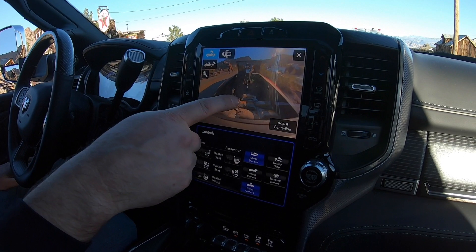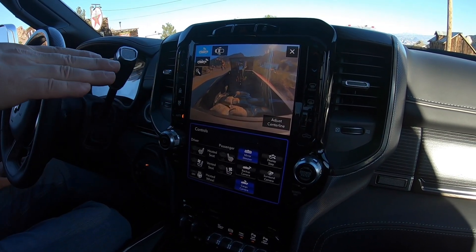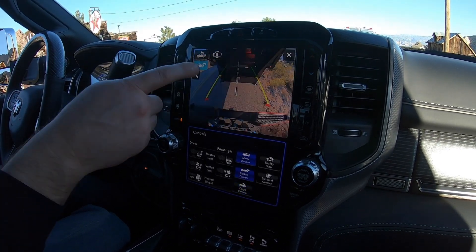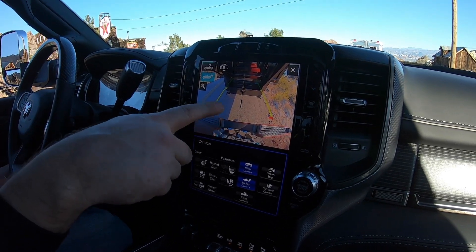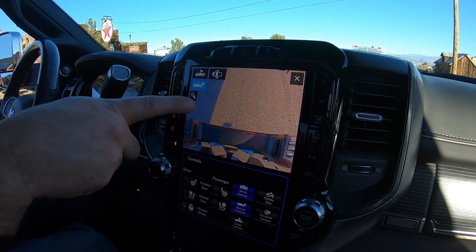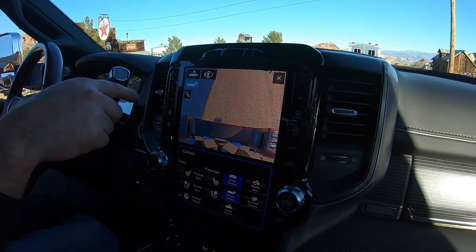The Gooseneck view shows a centering line for a gooseneck or fifth wheel, allowing you to back right up using the camera without a spotter. If a tag trailer is your trailer of choice, you can back up to your hitch and zoom in when you get close, so you can see the ball or receiver and back right under the trailer.